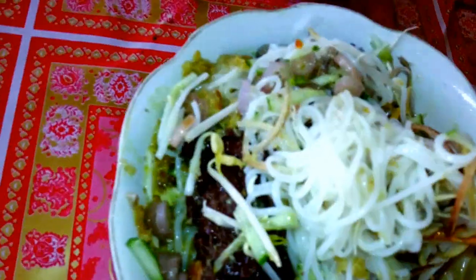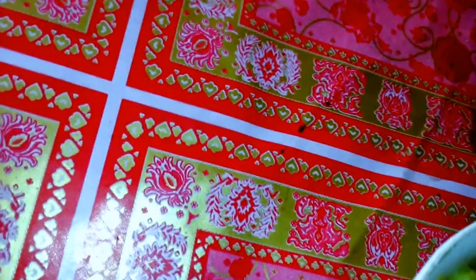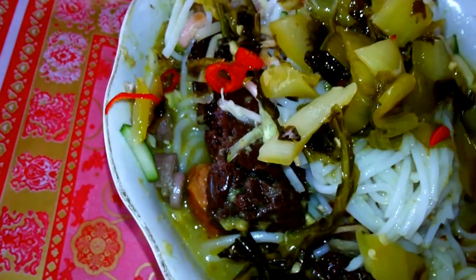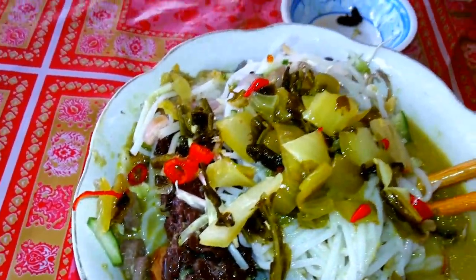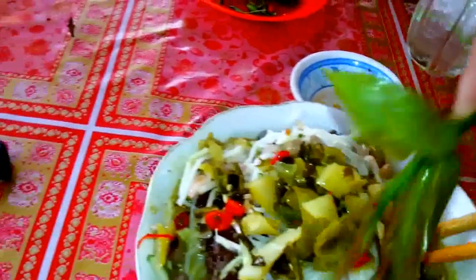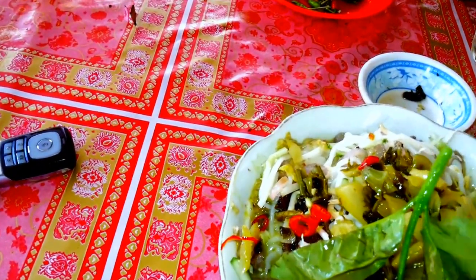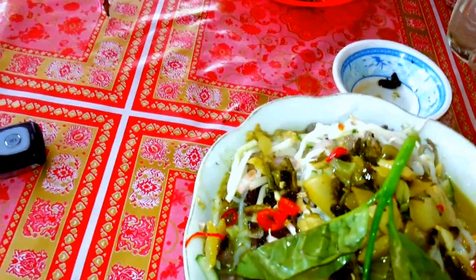I'll try this one. This is pickle again — it adds bigger flavor to this noodle. And we have a lot of ingredients like leaves, fresh leaves collected from the field. All organic, wild leaves collected from the field.